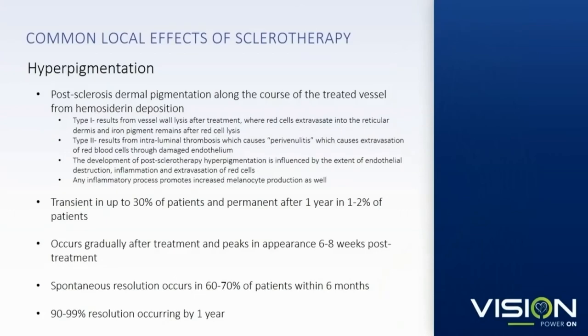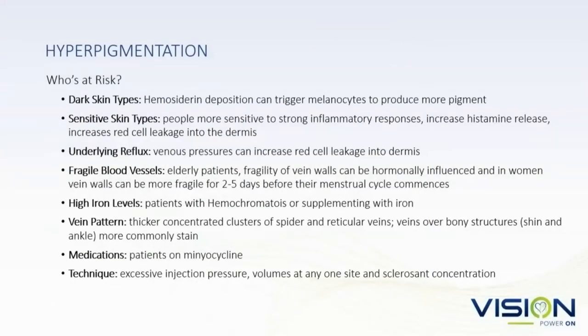Staining typically develops about two to four weeks after treatment. In 60 to 70% of cases it will resolve within six months. 90 to 99% of cases resolve within a year, but in rare cases it can take longer than a year and sometimes be permanent. Who's at risk? Fitzpatrick skin types four through six, elderly patients with weaker vein walls, patients with many allergies or skin sensitivities, those with underlying venous reflux, patients on iron supplementation or minocycline, and patients with hemochromatosis.